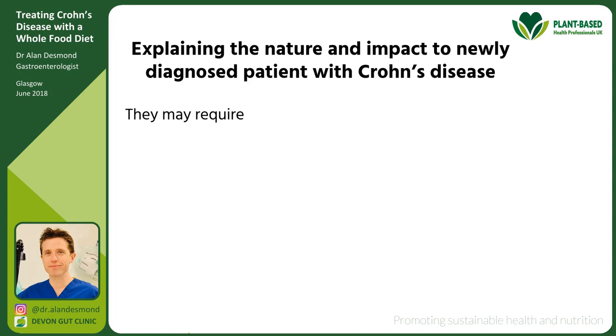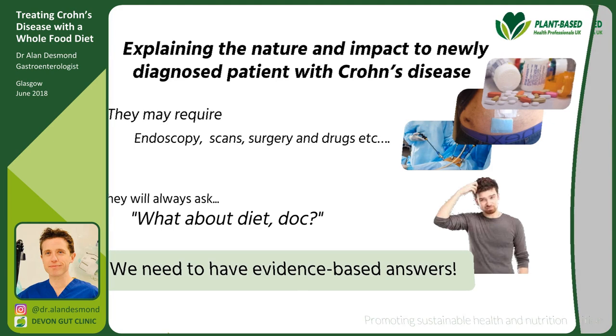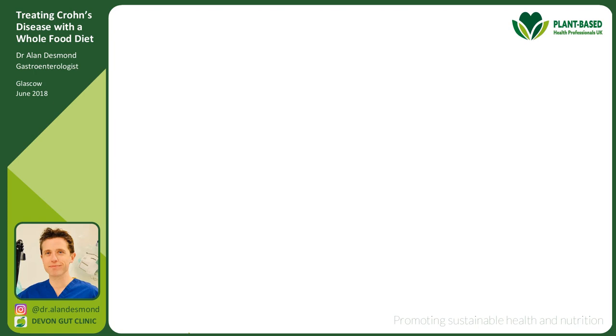When I see new patients with Crohn's disease, after explaining the disorder — endoscopies, scans, inflammation, possible surgery, medications — they always ask: what about diet, doc? Because they know food influences their symptoms and they want evidence-based answers. We also know that 95% of patients with inflammatory bowel disease are a little scared of food — they don't know what's good or bad for them. But the evidence is out there, and I'm going to give you a tour of it.